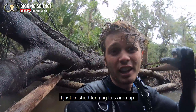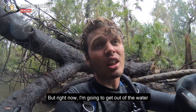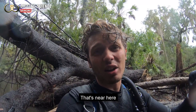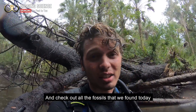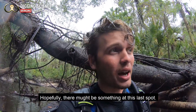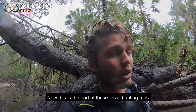I just finished fanning this area up — a ton of bone which I'll show you guys at the end of the day, but right now I'm going to get out of the water. I've got some hiking to do to check one final spot that's near here, and then we'll meet back up here and check out all the fossils that we found today. Hopefully there might be something at this last spot.